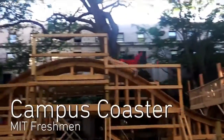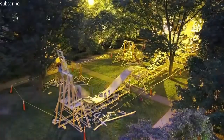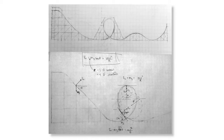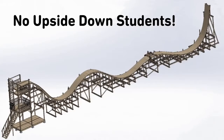Students at MIT resurrected their old tradition of incoming freshmen constructing a wooden roller coaster. They were given a week to complete it and initially planned to include a loop-de-loop, but were forced to scrap that idea because the Environment, Health and Safety Department said no upside-down students. Period.